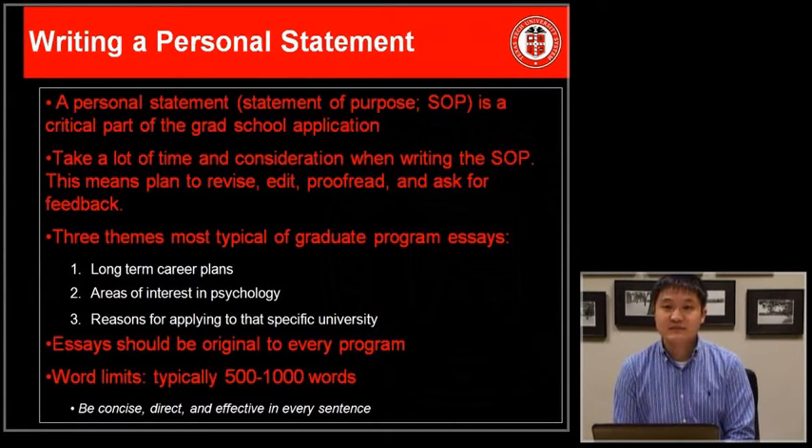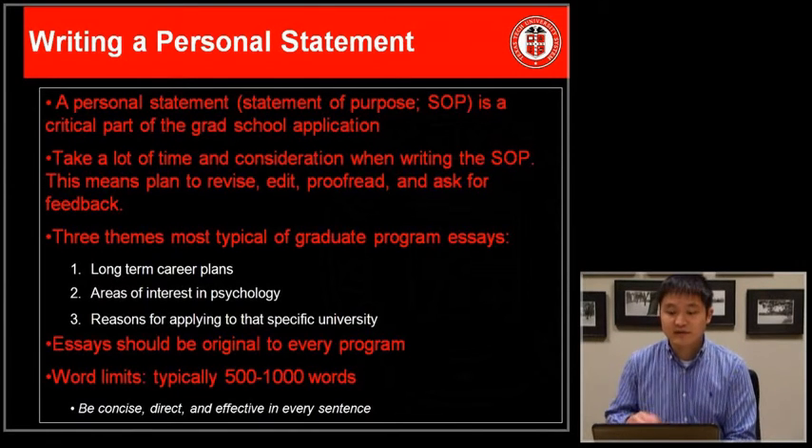Typical themes in a personal statement include your long-term career plans, your areas of interest — specifically your research and clinical interests within psychology — and your reasons for applying to a specific university. Essays should be original for every program, so take time to plan an individual essay for each program you're applying to. Word limits are typically around 500 to 1,000 words, but follow the specific guidelines provided by each program.